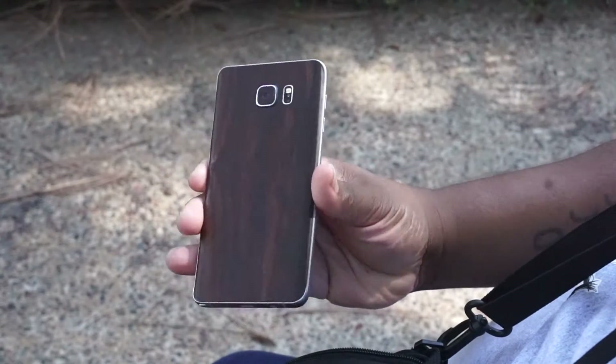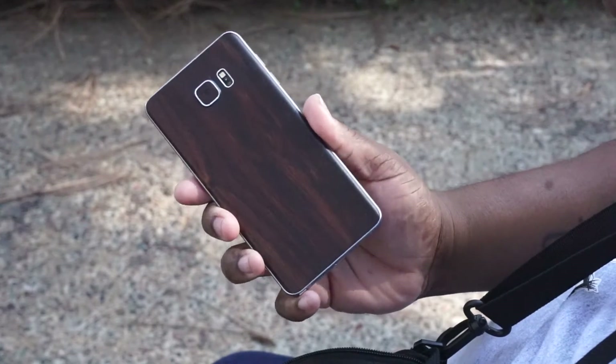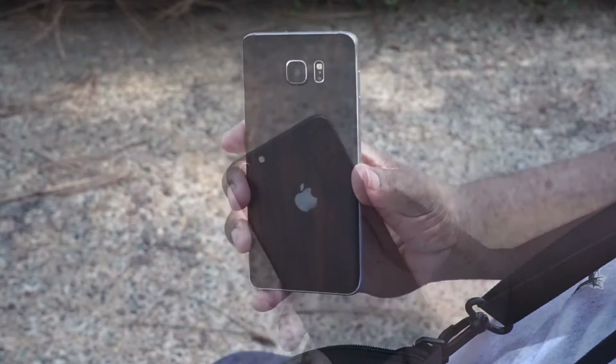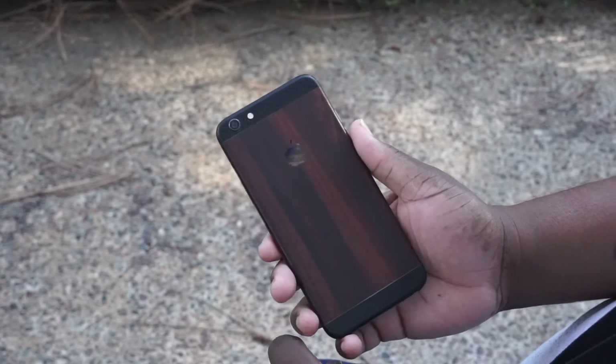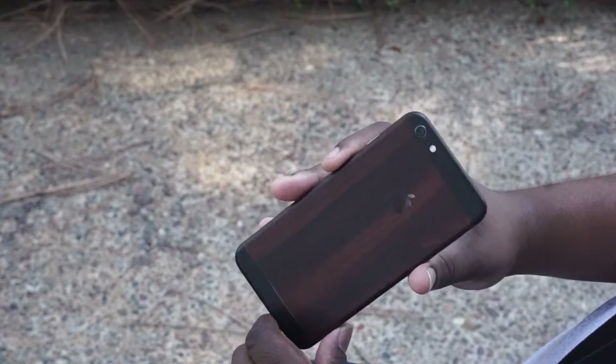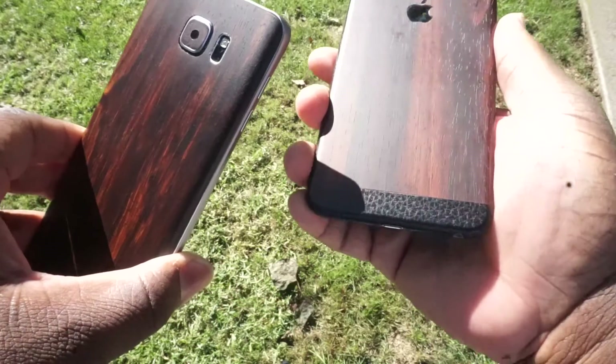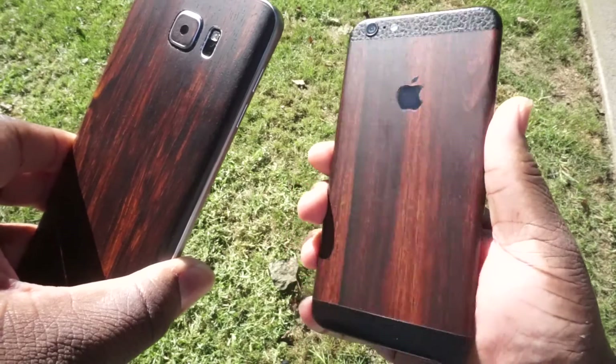The reason for the skin is because the iPhone 6 Plus and the Note 5 are super slippery — it slipped out of my pocket a couple times, luckily just in the car. So I had to put a skin on them, and these skins feel really nice and look dope in hand.